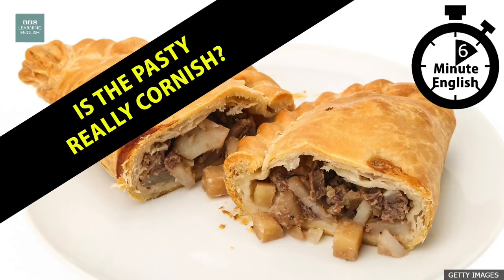Well, chorizo is Spanish, isn't it? And avocado with brie doesn't sound traditionally Cornish, so I'll say b) beef, potato and turnip. We'll find out later if you were right. What's for sure is that the Cornish pasty has had a long history, as BBC Radio 4's The Food Programme discovered.